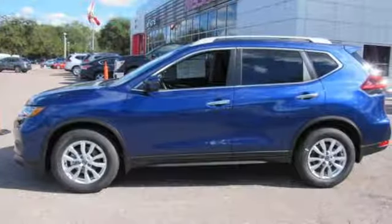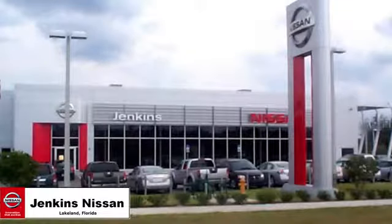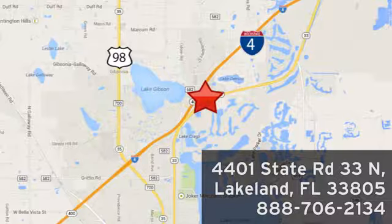Innovation. Excitement. Nissan. Experience it for yourself today. Jenkins Nissan, where the deals are real. Visit us in person at 4401 State Road 33 North in Lakeland, Florida.